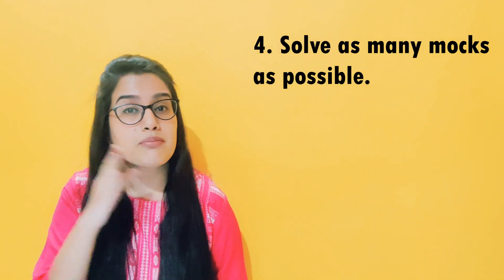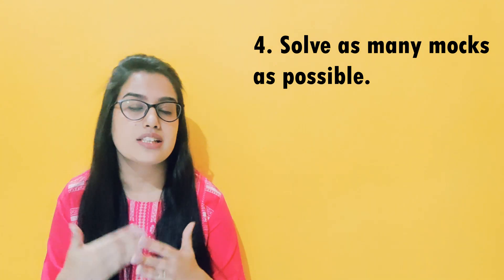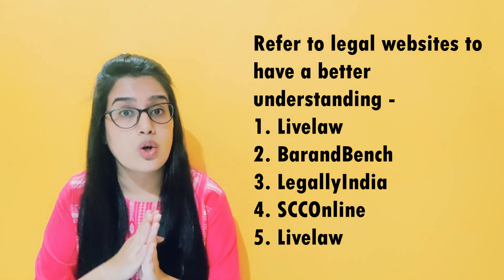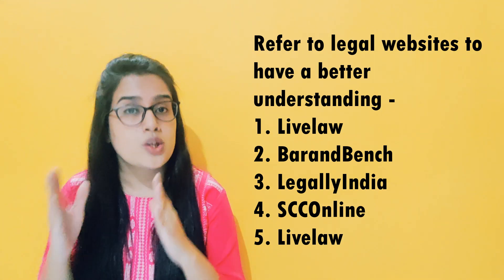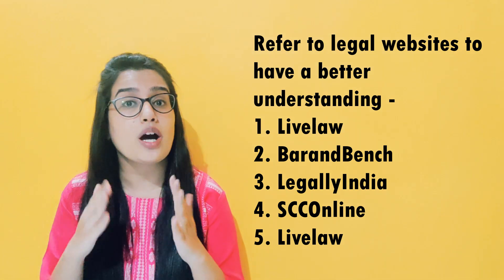Point number 4: If you have access to mock tests, solve them so that you can practice very well. One more point I would like to add: follow legal websites like Live Law, Legal India, SCC Online, and Bar & Bench. If there is any legal news or case update, you will always be aware of the important points.